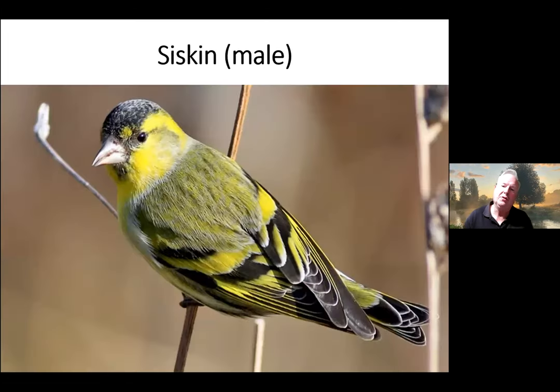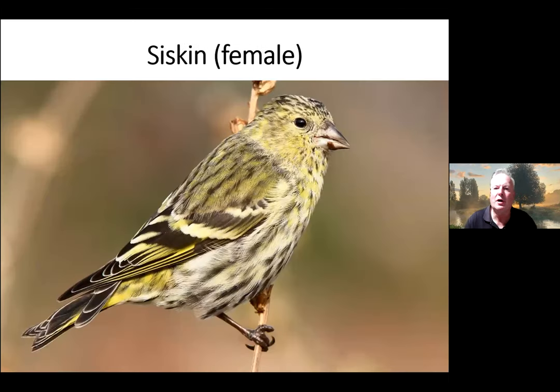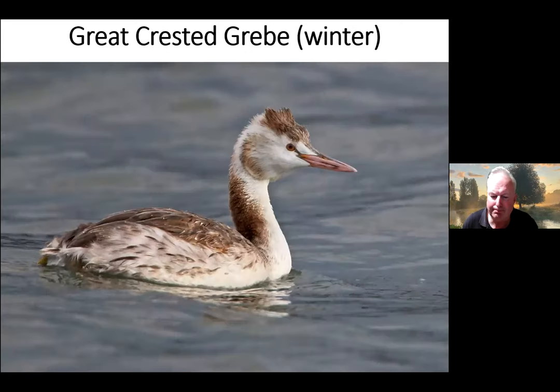The Siskin comes into our gardens — they breed in Hampshire in pine woods. The male is really gaudy yellow in colour and the female much more mottled and stripy. Local birds are augmented by others that have come in from Scandinavia and elsewhere, so we see more of them in winter. If you've got a nut pot or a nut bag you'll get those very easily.